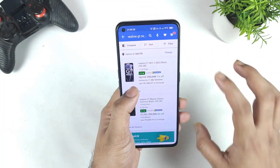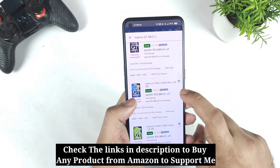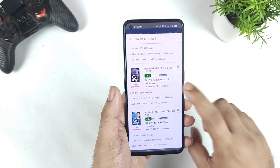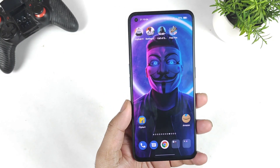What I recommend is that whenever you open Flipkart and try to buy, always look for the blue color or black color. In these two variants, one of the models will definitely be available.